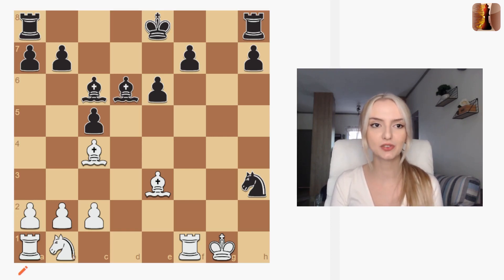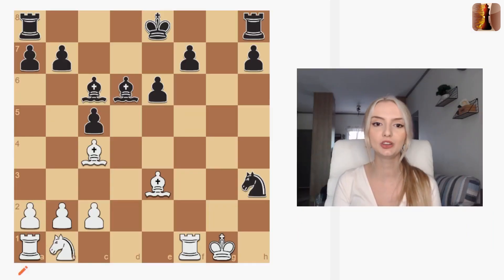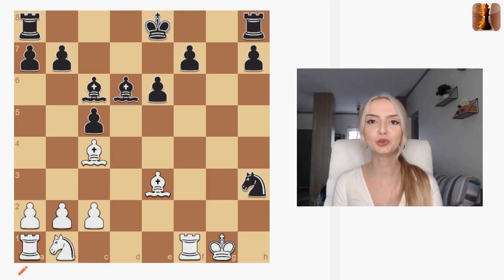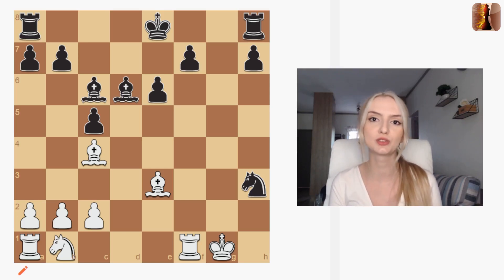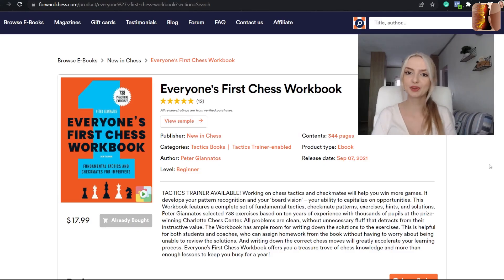Now that we have our basic tactics covered, let's take a look at a few books and how we can study these tactics through puzzles. Doing puzzles every day is so great for your chess brain — you're sharpening up, you're able to see patterns that appear in your games, and you'll get quick at solving them.